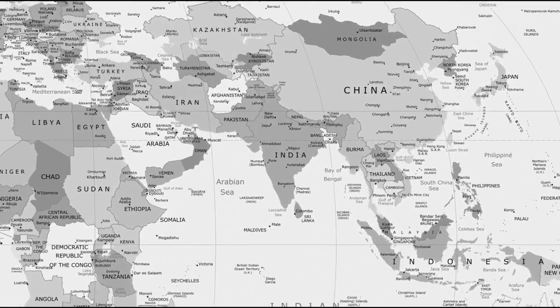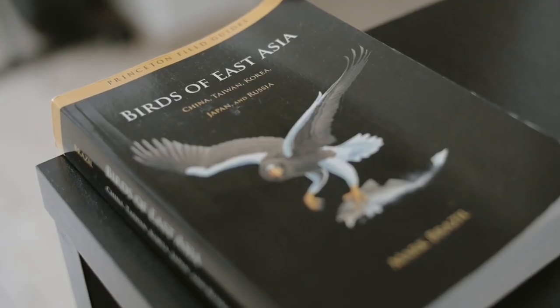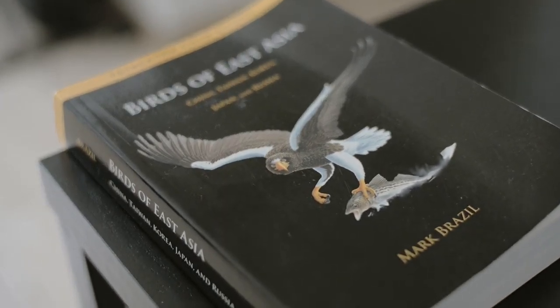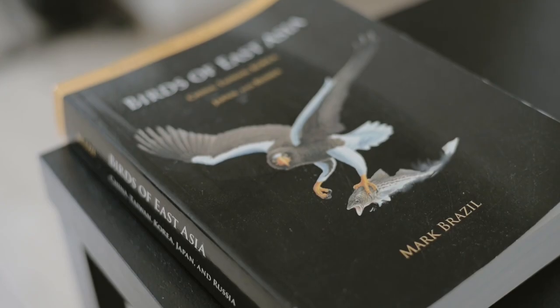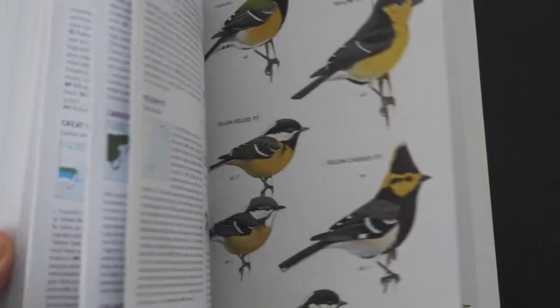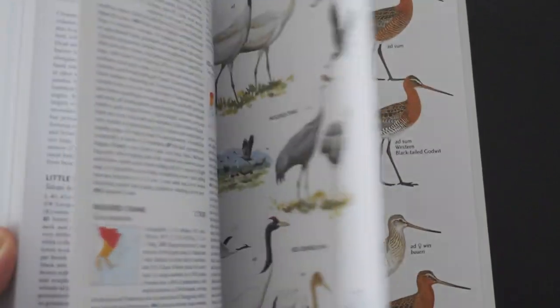Today's mystery bird is from Tony Barrett, with a bird from Beijing. This is actually the first bird from China on What's That Bird, and it gives me a chance to show off my book, Birds of East Asia: China, Taiwan, Korea, Japan, and Russia. This book is by Mark Brazil, and it contains beautiful illustrations of all the birds you can see in East Asia.